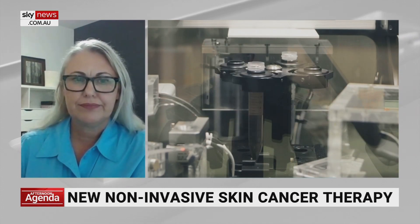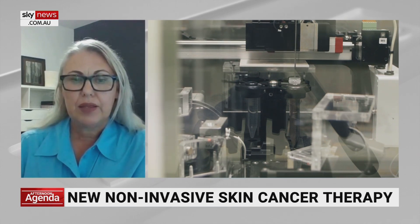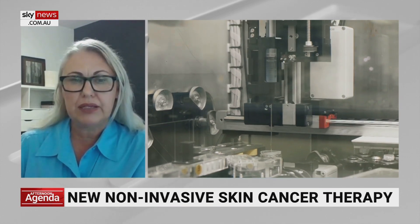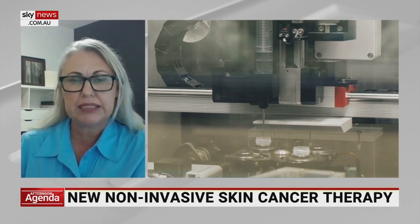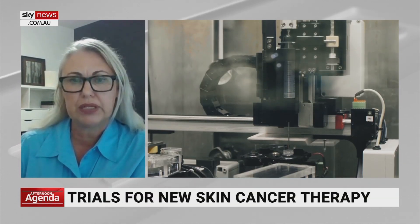And how long will it take to manufacture the product? The product itself only lasts roughly 17 hours. It's a reasonably short manufacturing process, but needs to be undertaken in Australia in order to be able to offer this to Australian patients.